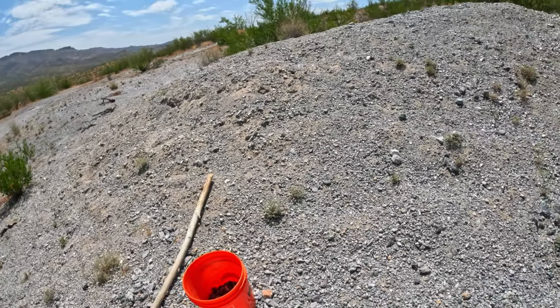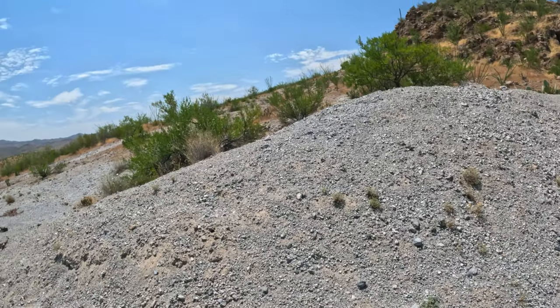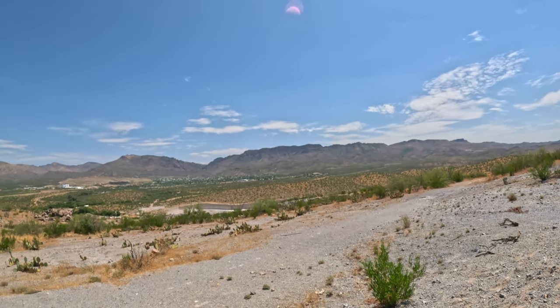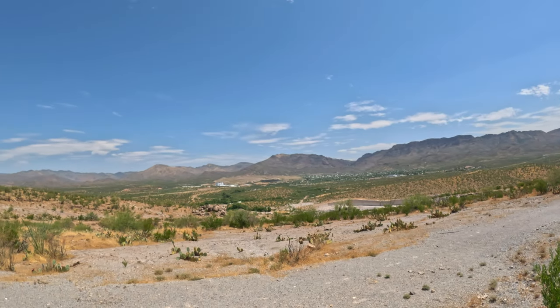If you're curious to learn more about these intriguing gems and other hidden treasures from around the area, make sure to subscribe and hit that notification bell so you won't miss out on my next journey. Join me as I continue to explore the mysteries that lie beneath the surface in Arizona. Until next time, keep adventuring.